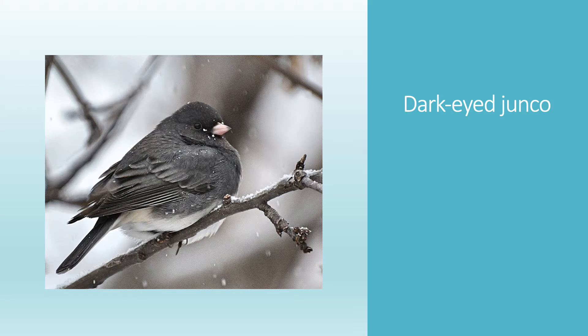The Dark-eyed Junco is a bird that we only see in our area during the wintertime. The junco is a type of sparrow and it's one of the most common forest birds in North America. These guys are also seed eaters and you'll notice their bright dark eyes as they dart in and out of your feeder.